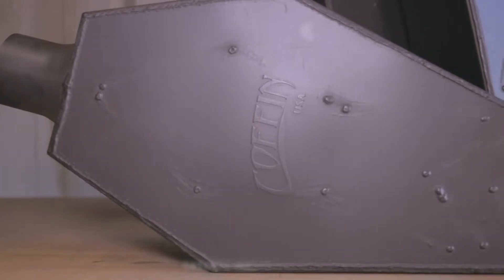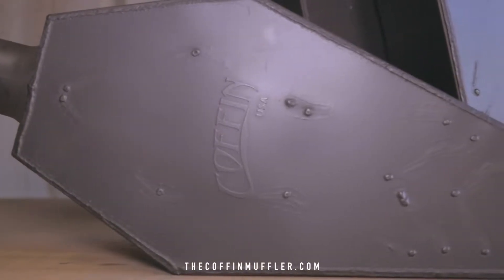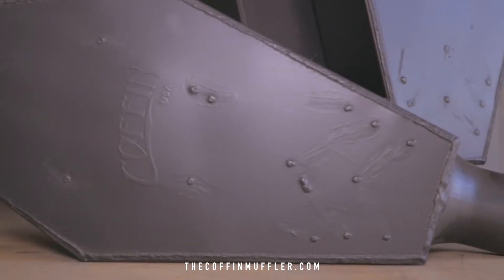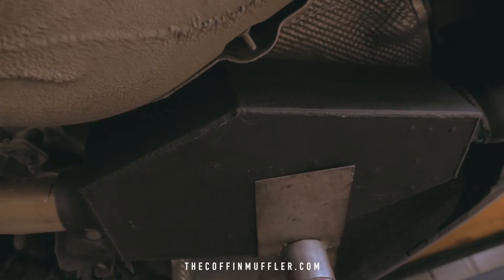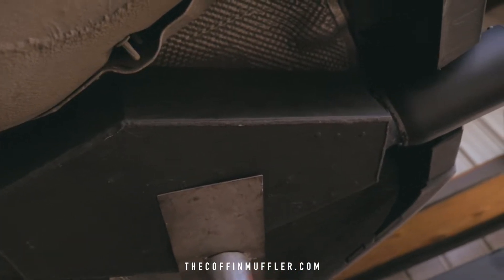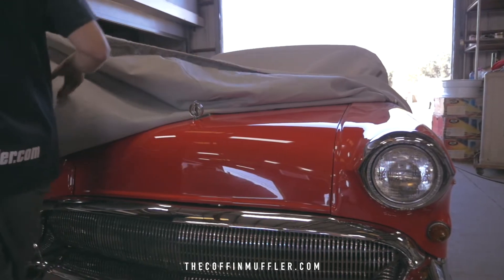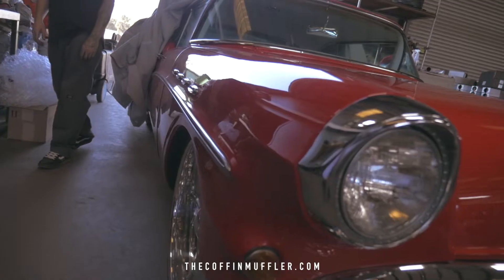We wanted to make a better product than what was out on the market. All the basic chambered mufflers have been around for years with nothing new. We had a vision to make a performance muffler that was affordable to everyone. The Coffin Muffler was built to make performance and give you better gas mileage, and it does just that.